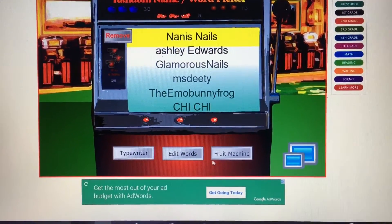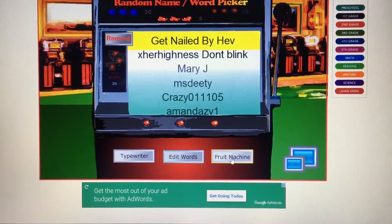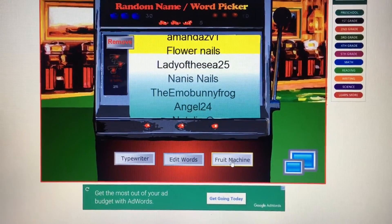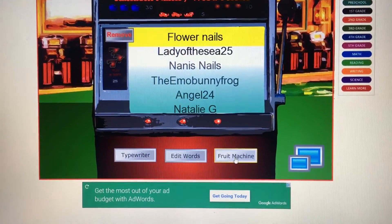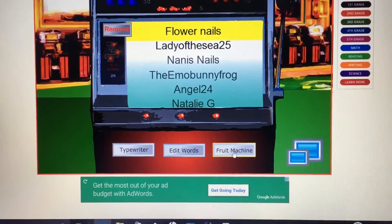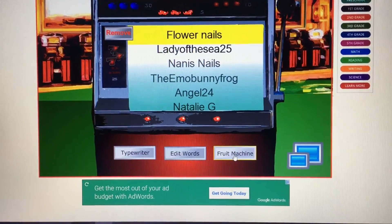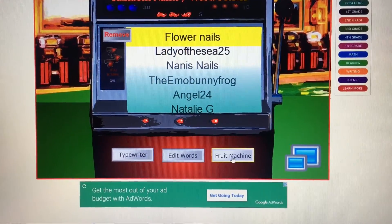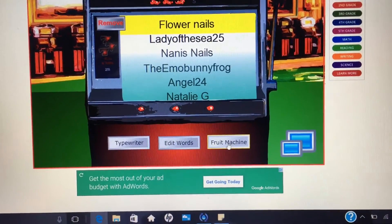The third winner is 90's Nails — congratulations! And the fourth winner is Flower Nails. If you could contact me and give me your information, that would be great.